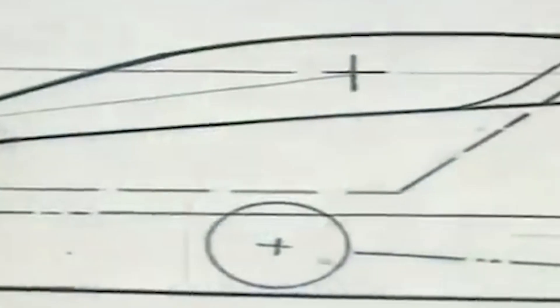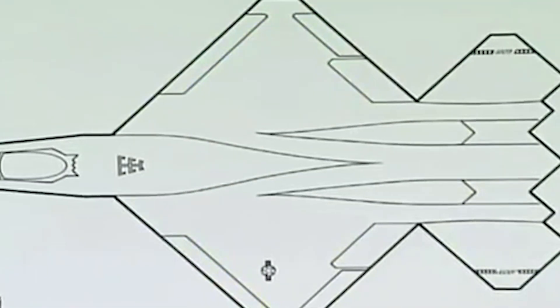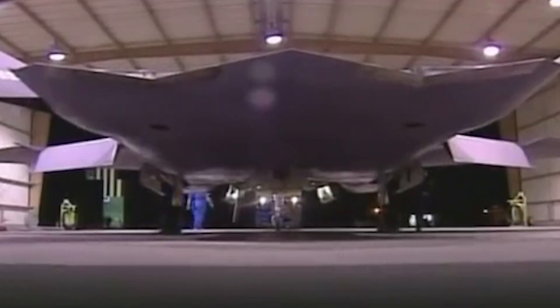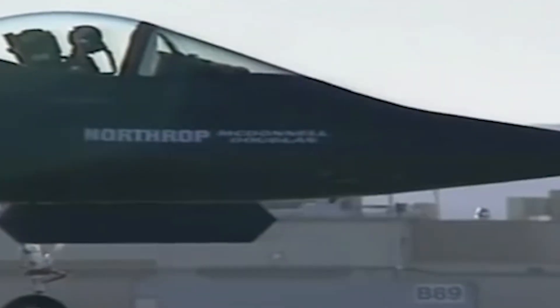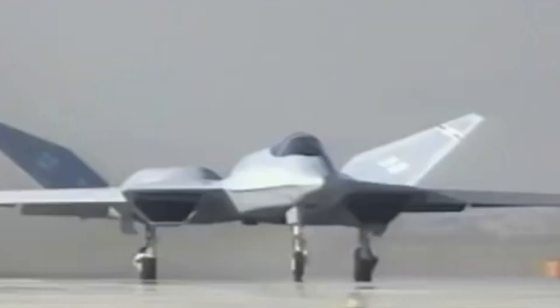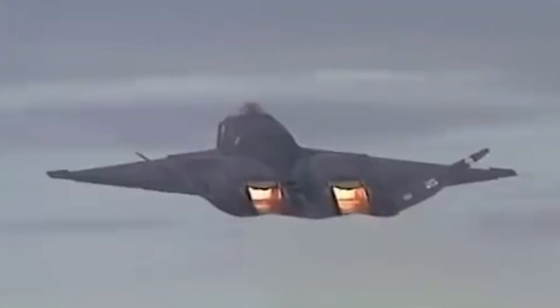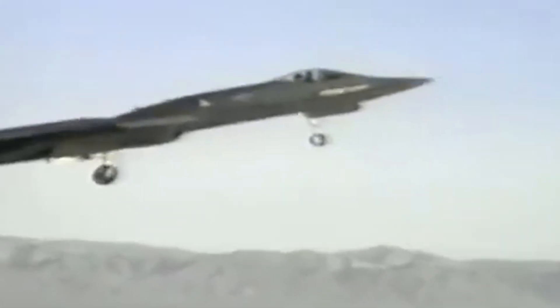The Northrop YF-23 was designed to focus on the US Air Force requirements of stealth, survivability, and ease of maintenance — agility wasn't one of its priorities. The fighter had a range of about 2,800 miles, which could be extended with in-flight refueling. Two prototypes were built: the Black Widow II and the Grey Ghost. The Black Widow flew with Pratt & Whitney engines and had its maiden flight on August 27, 1990. It was painted in charcoal gray and carried a painting of the characteristic red markings found in Black Widow spiders, and its radar cross-section signature also looked like a spiderweb.